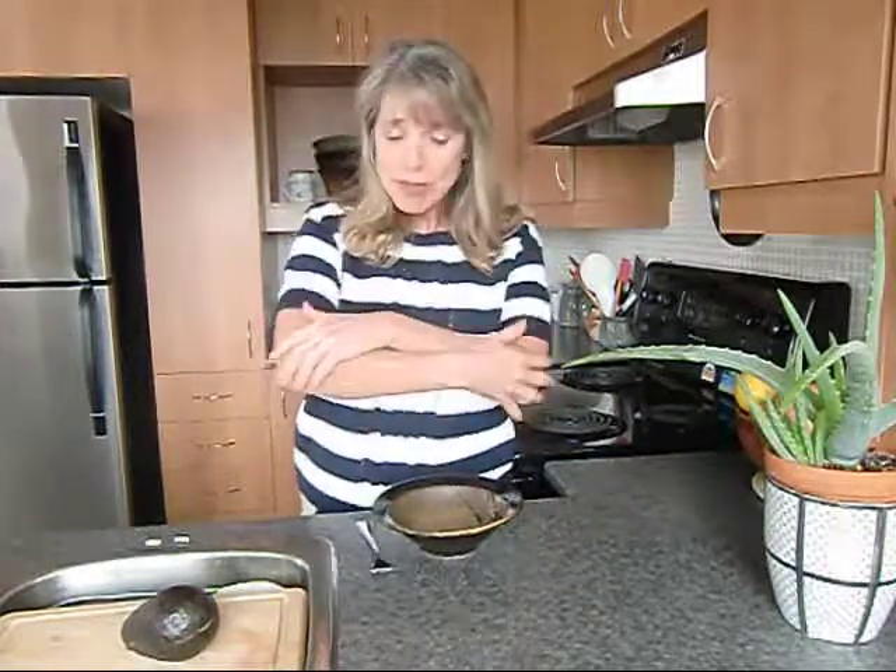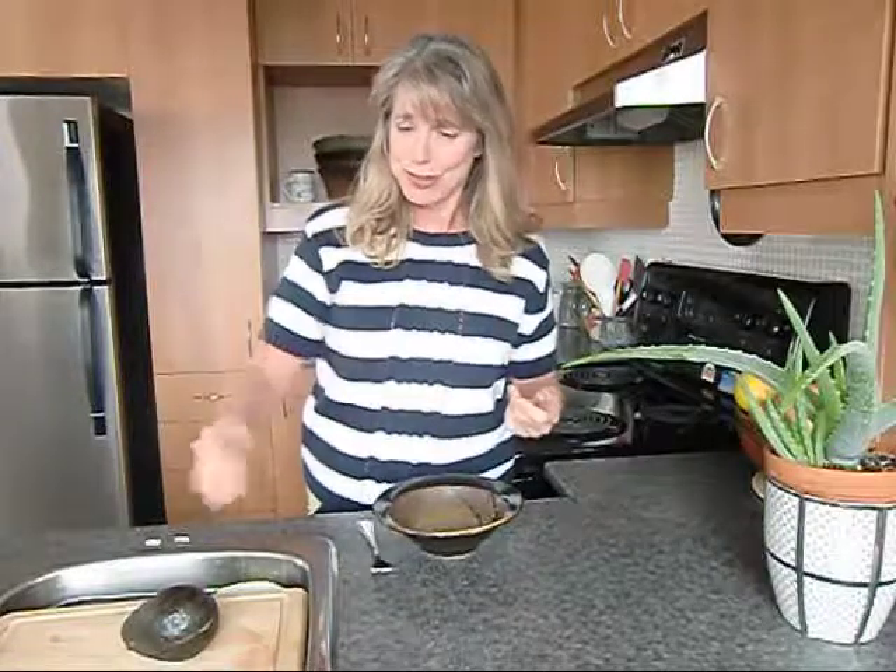Good morning, Alison here, your longevity rescuer. Today I'm just about to go down and have my steam bath and my workout. So I thought I would share with you one of my most favorite treats. It's all about nurturing ourselves, indulging ourselves — and our skin wants to be indulged too.